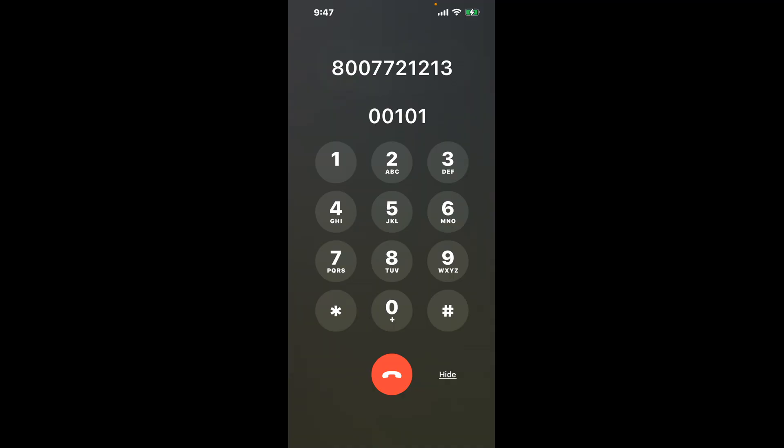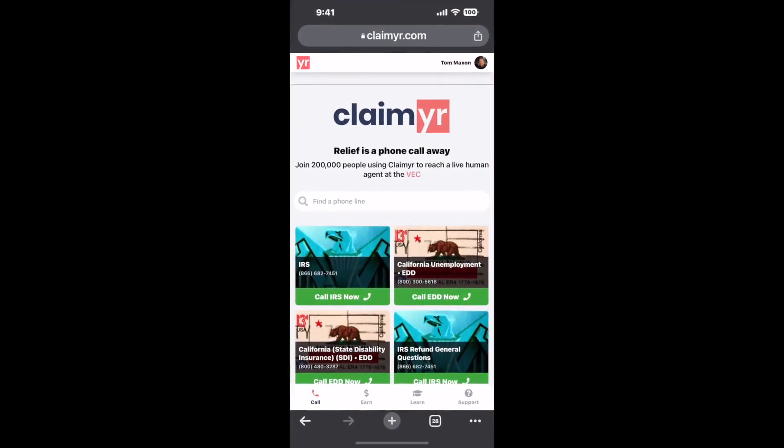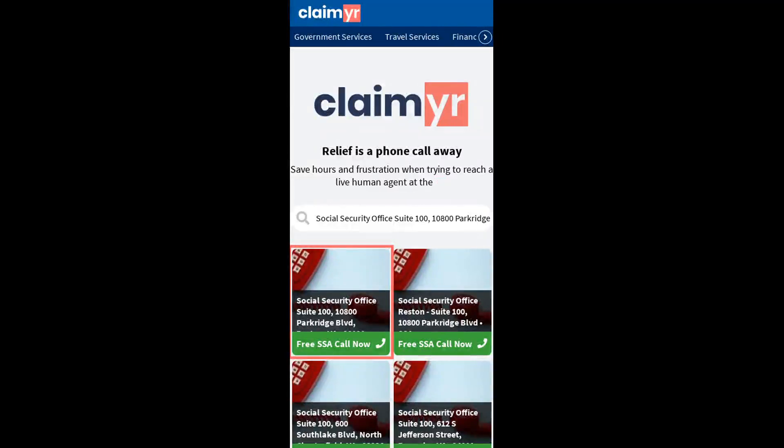The next method is the better way to reach a live person at Social Security Office Suite 100, 10 and 800 Parkridge Boulevard, Reston, Virginia, 20191. I built a calling tool. To use it, open up your browser, go to claimer.com, and search for the Social Security Office Suite 100, 10 and 800 Parkridge Boulevard, Reston, VA 20191 option.